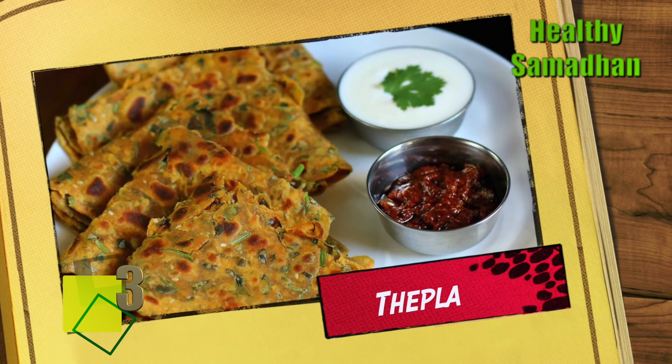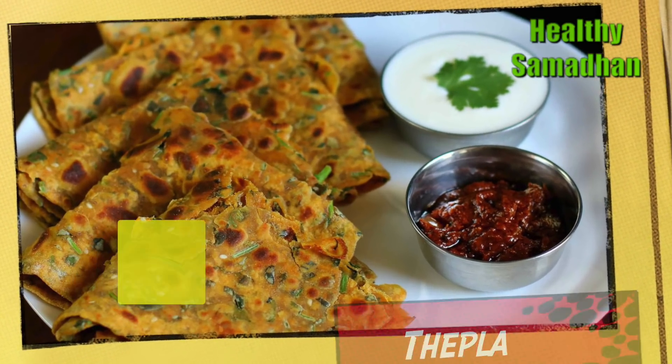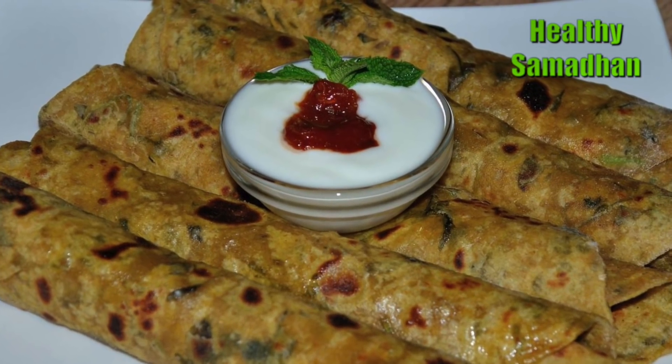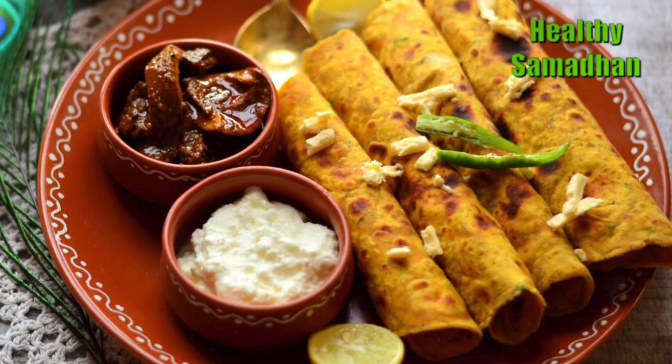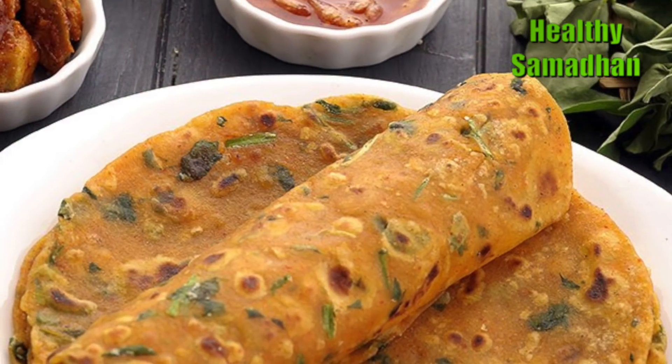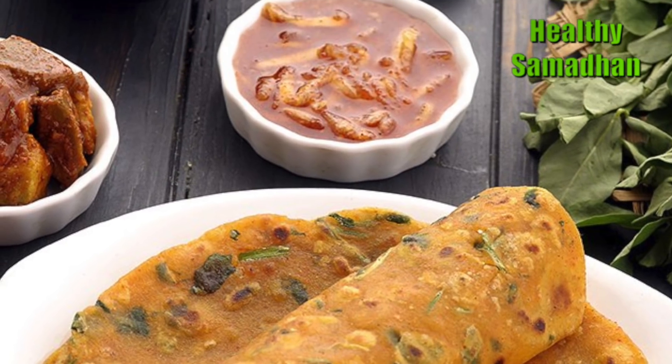Thepla. A popular dish from Gujarat, Thepla is an underrated healthy option. Made with wheat flour, fenugreek and coriander leaves, and turmeric powder, it is light on your stomach and keeps you full for long.